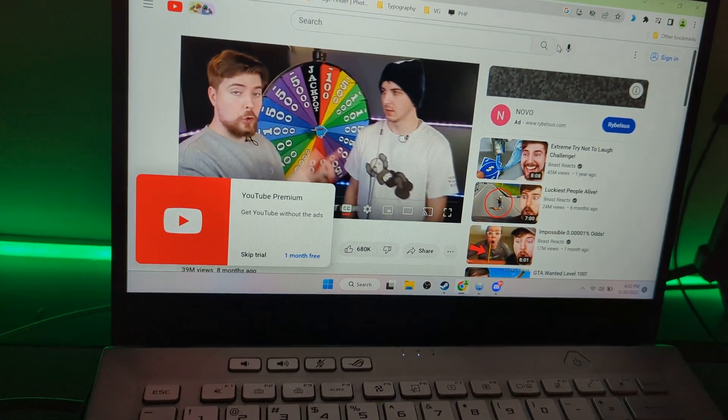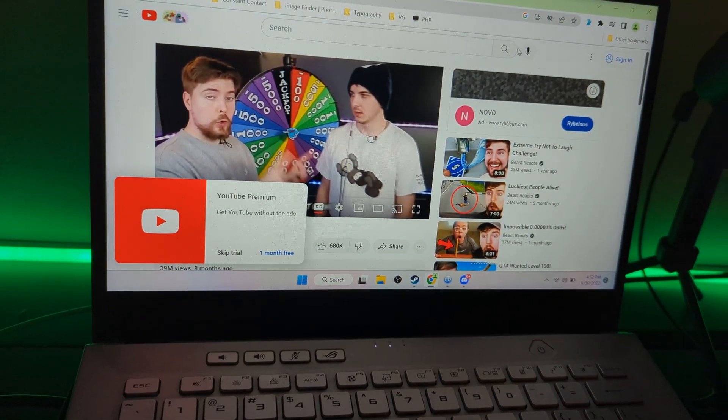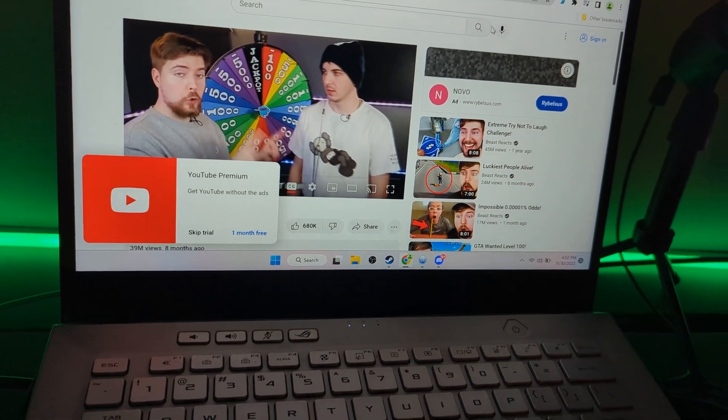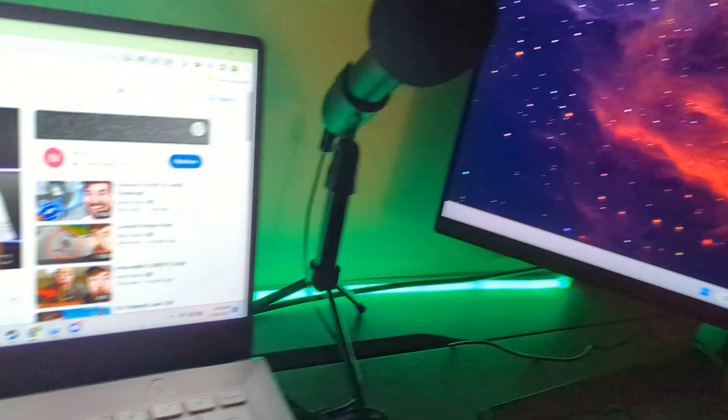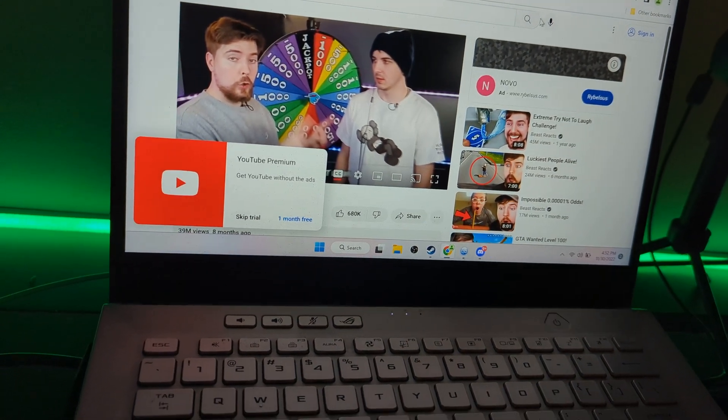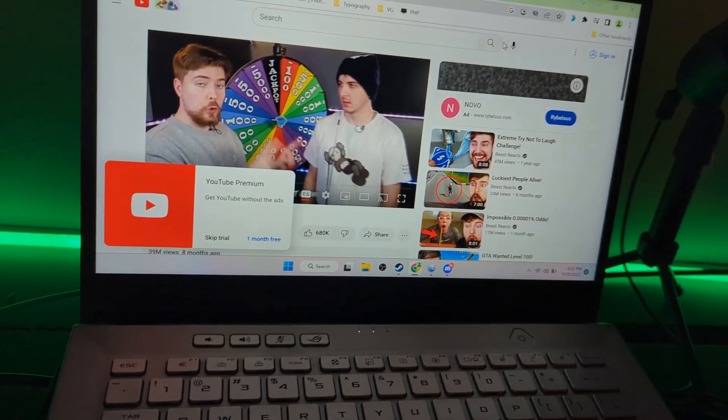Seems to be frozen again, but still works over here. Still frozen, still working over here though. Wow, this is really frozen.